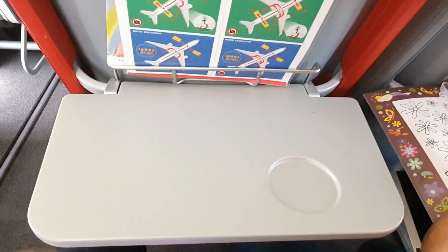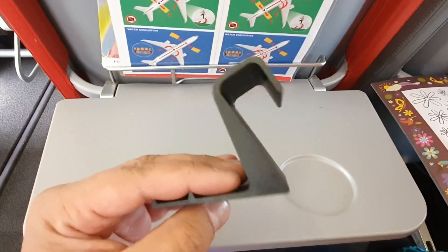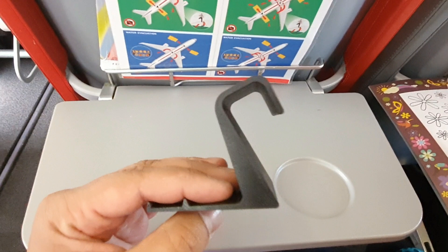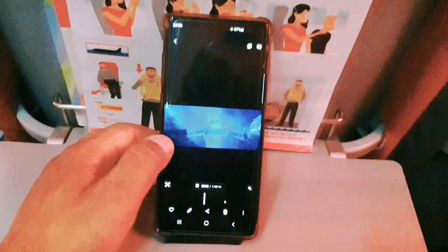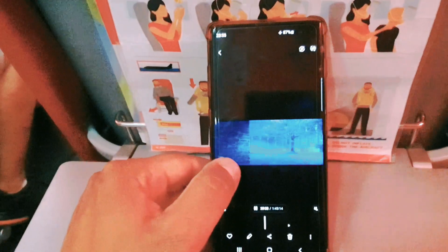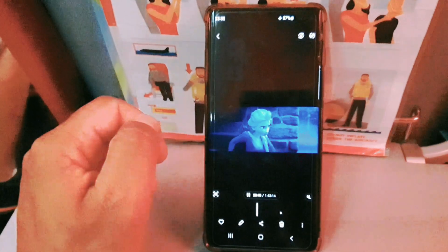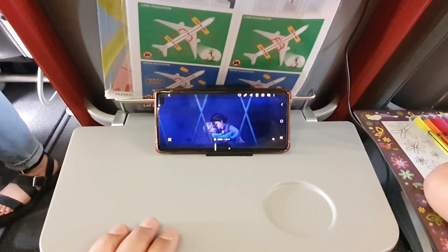Thankfully I came prepared with a solution — a game-changing gadget: a 3D printed phone stand. This innovative contraption not only allows you to prop your phone in portrait or horizontal mode like any other stand, but it also proves to be a lifesaver during the long hours on the plane.